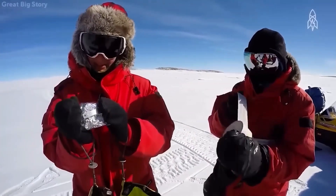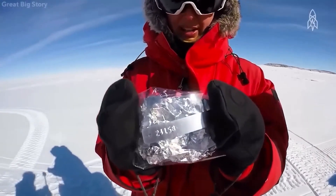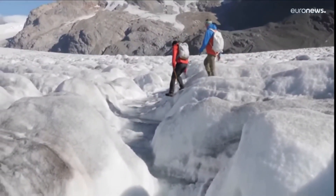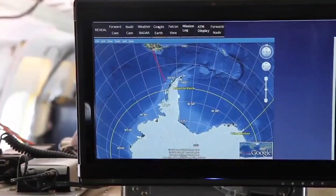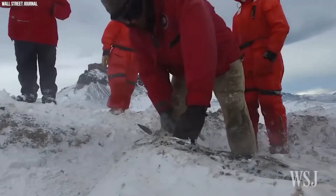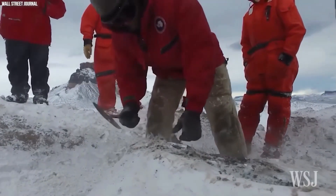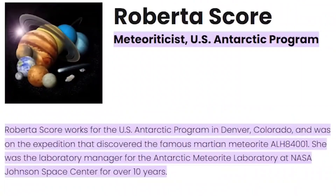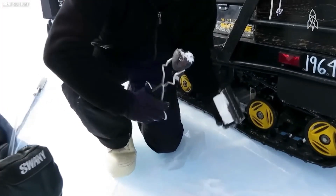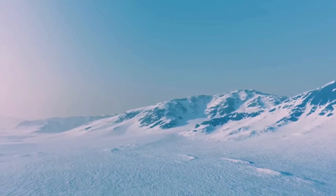The discovery of ALH 84001 in Antarctica is due to ground conditions that make it easier to detect objects that do not belong to the environment. The ANCEMET project makes annual expeditions to Antarctica, where they have found impressive rocks. It was Roberta Esker, manager of the Antarctic Meteorite Laboratory, who discovered it in the remote western Allan Hills ice field.